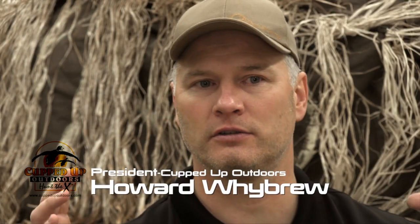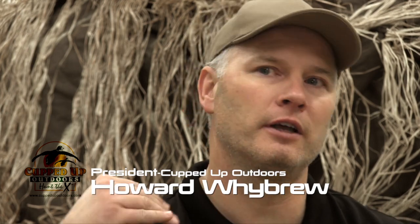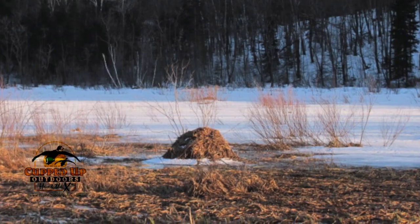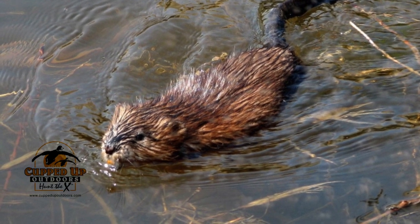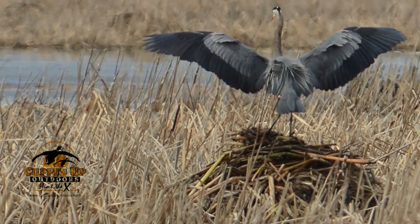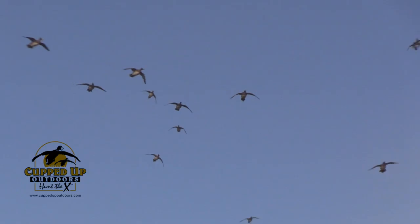Naturally occurring muskrat huts are located throughout North America. Whether you live in upstate New York or Northern California's Central Valley, muskrats are building huts. Muskrat huts exist all up and down the flight path. This is a shape that ducks are familiar with — geese even build their nests on muskrat huts. The birds are not flaring off that shape.